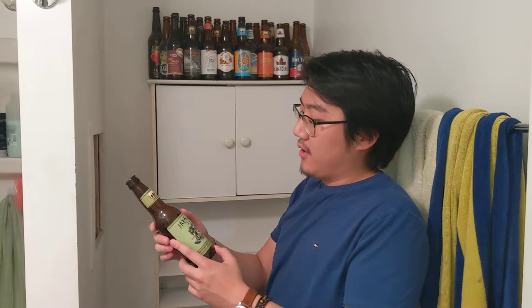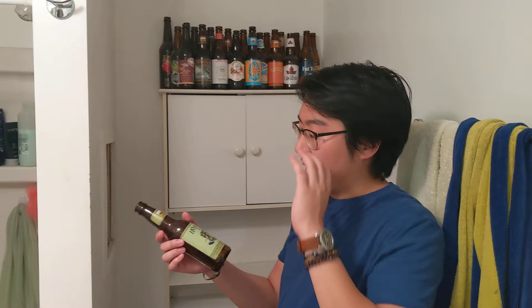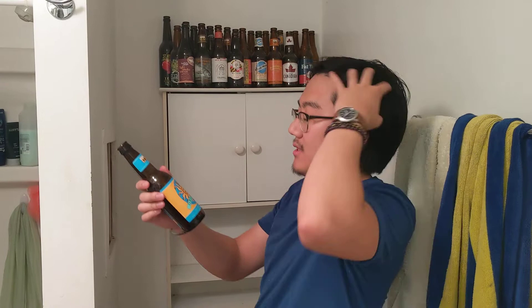Hopslam Ale — this is the first one of Bell's. These guys are local to Michigan. This is the Hopslam, which is a double IPA brewed with honey. A double IPA is just taking an IPA and making it even hoppier — more alcohol and a crazy intense flavor. This does the job well. The honey brewing gives it a very, very slight honey flavor; it's not a very honey-forward beer. All in all it's okay, it doesn't blow me away. I give this a 3.8.